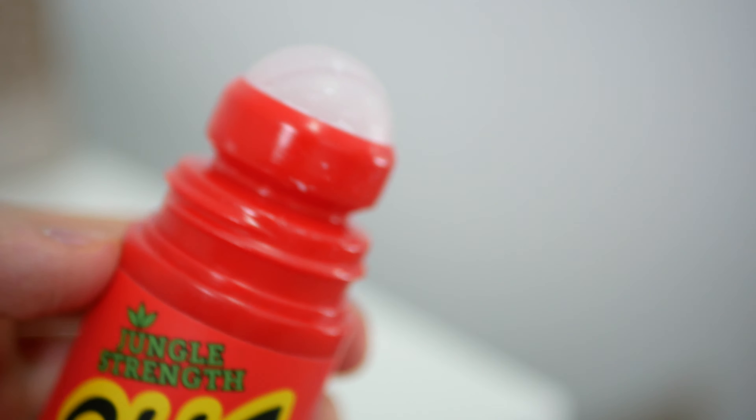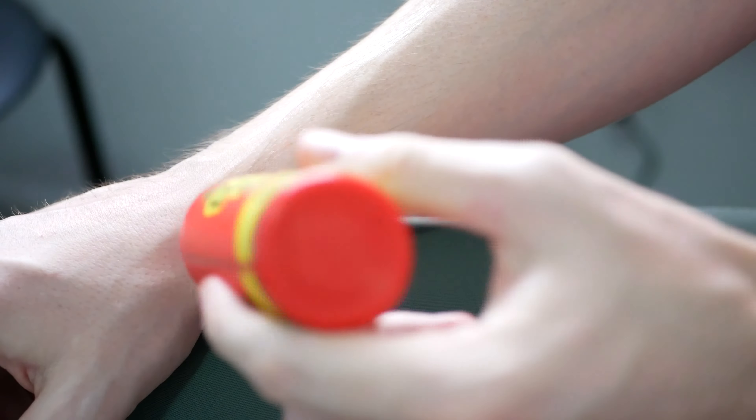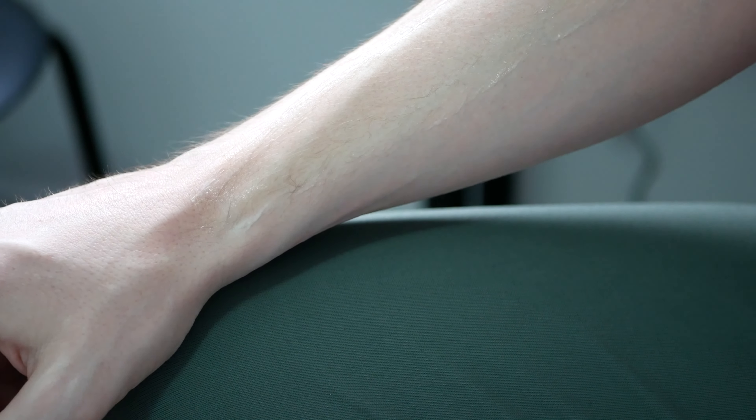Applying the repellent is very easy as it's just a liquid roll-on. Simply roll it on the areas that you want to protect and then rub it in to get an even spread.